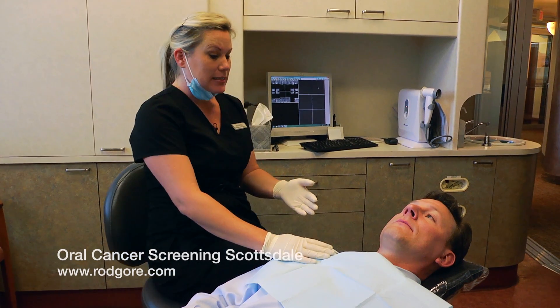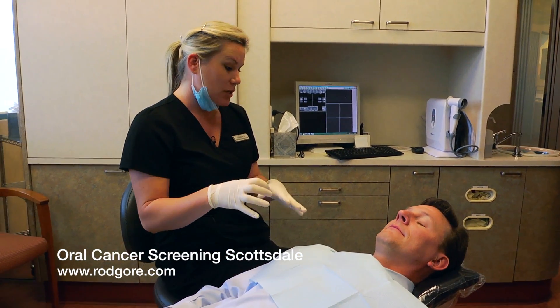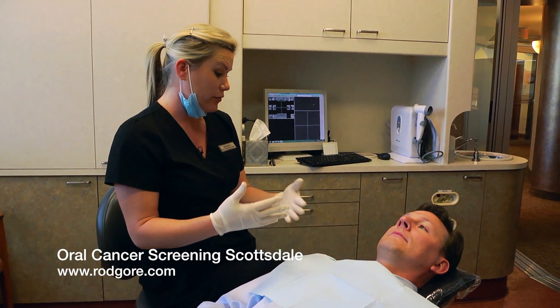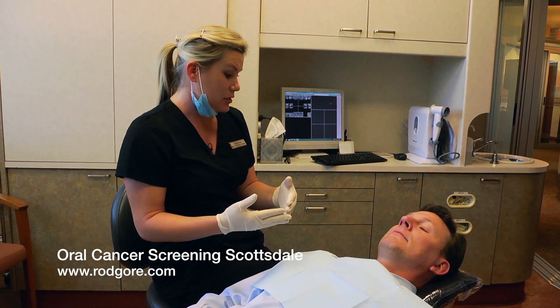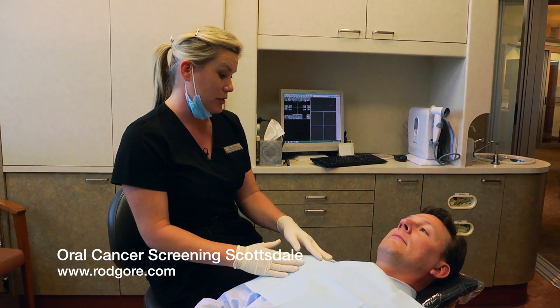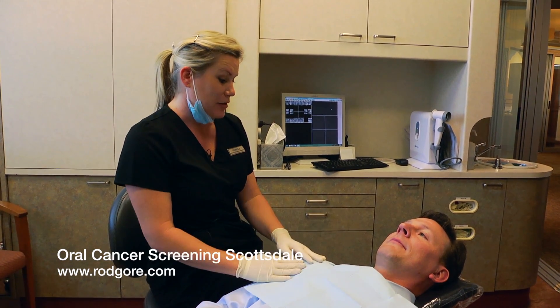The first thing I want to say, Jason, is I'm glad you're here today. I'm going to start by doing some palpation around your head and neck area, and we're also going to look intraorally into your mouth to look for any signs of tissue change. Then I'm going to go through some signs and symptoms of oral cancer with you — and it's not because I noticed anything, I'm just telling you this for your information. So take the info, stick it in the back of your brain. Hopefully you'll never need it in your lifetime.